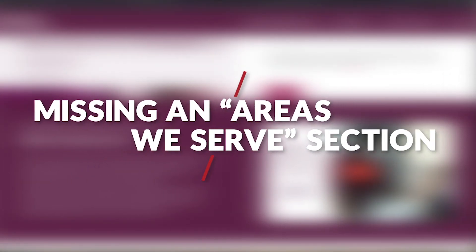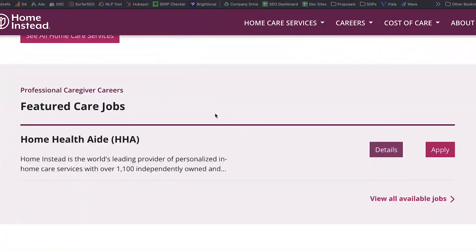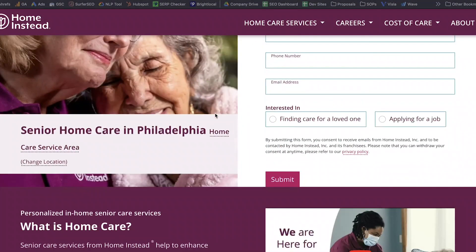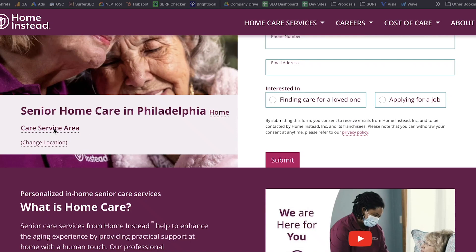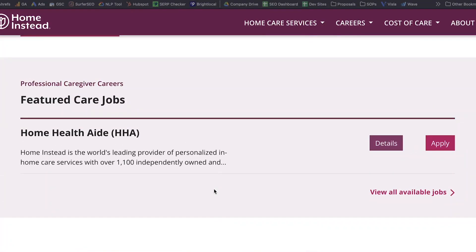In the last misstep, I would say this is both an SEO and a conversion misstep. They do have a section where you can change your location and there is a hidden link to the area that they serve, but having a section on the homepage that talks about all the areas they serve would be extremely beneficial, both from an SEO and a messaging standpoint.